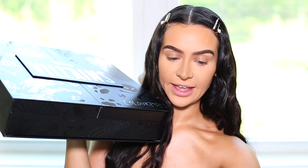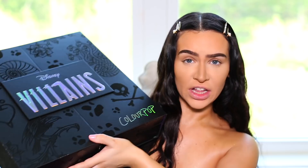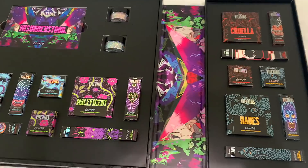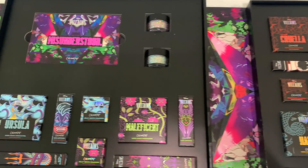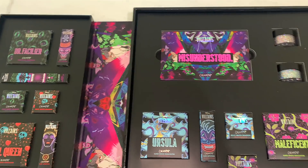For brow powder I'm using the NYX Eyebrow Cake Powder — I like the sound of that. I'm gonna break into this bad boy today: the ColourPop Disney Villains collection. When I got this I was like oh my god, yes, I need to try this.